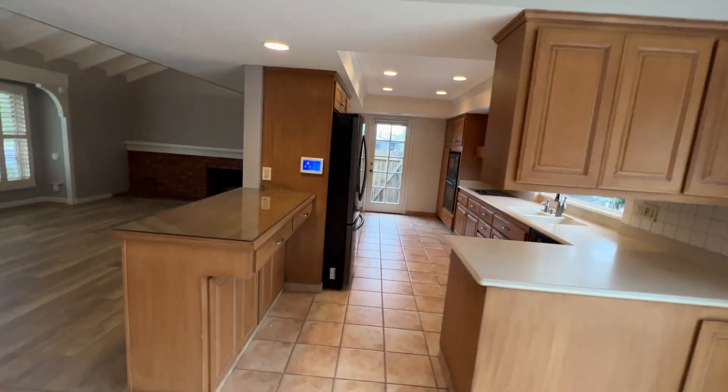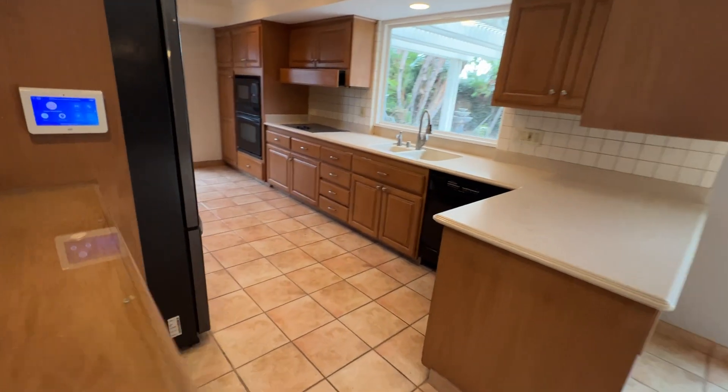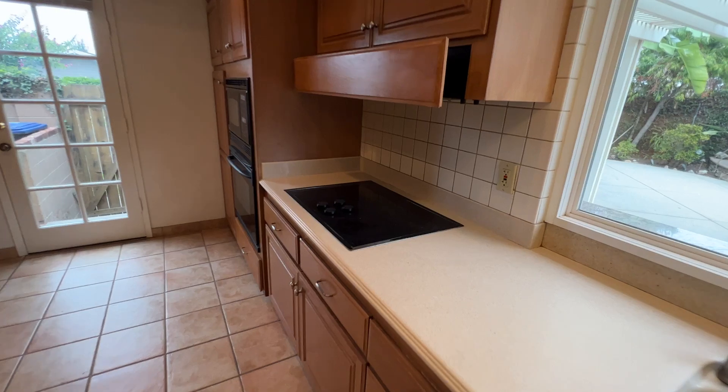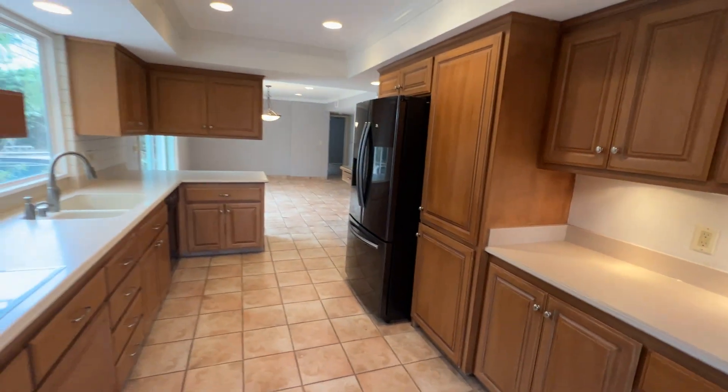Plenty of space in here. Lots of cabinetry, lots of countertop space. It does come with the dishwasher, an electric stove, as well as the oven and microwave over here, and the refrigerator as well.